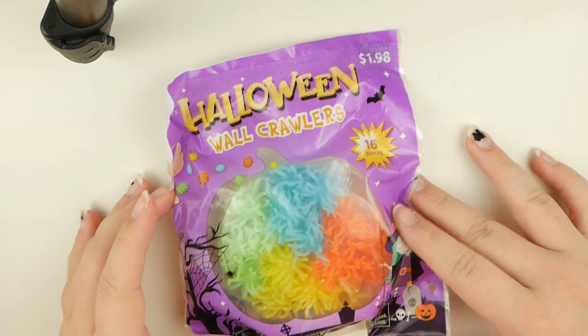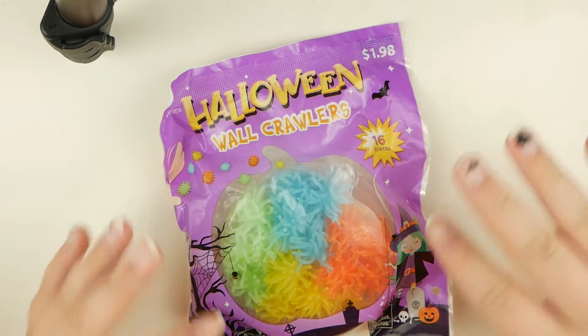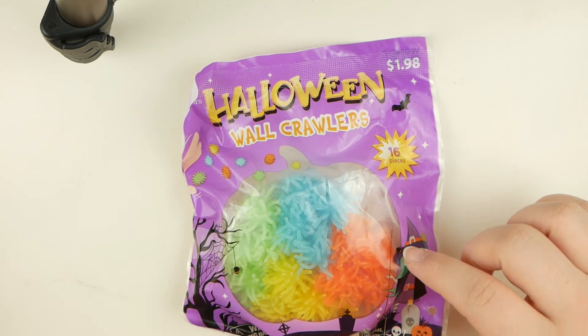So the first thing I'm going to start out with is these wall crawlers — I've also seen them called window crawlers. You just throw them at the wall or the window and they kind of crawl down the wall basically. I originally saw some of these at Menards too, and I also got some of those — you'll see those later.